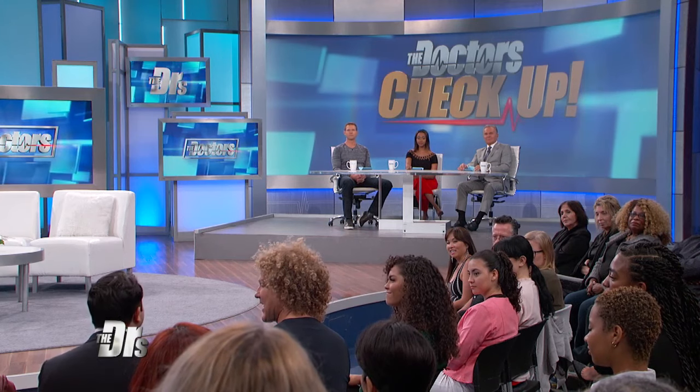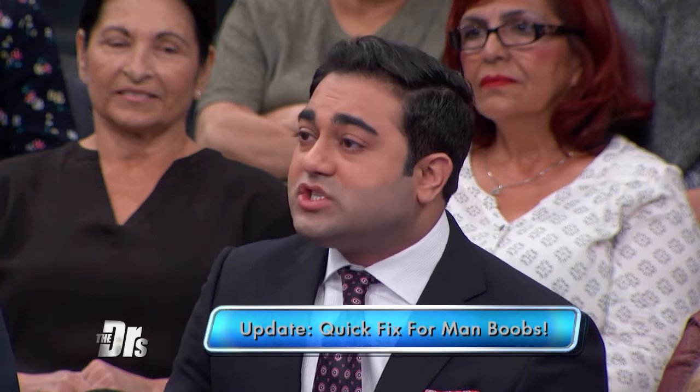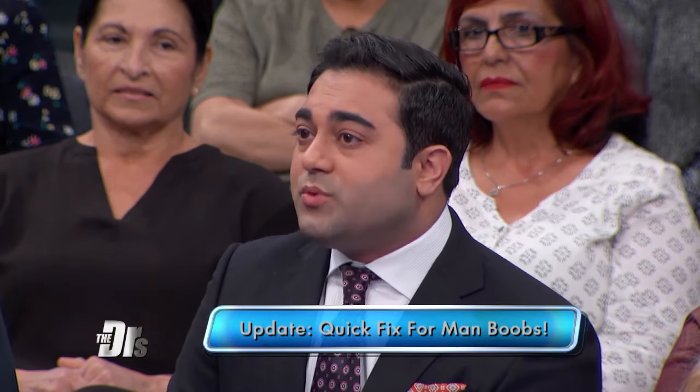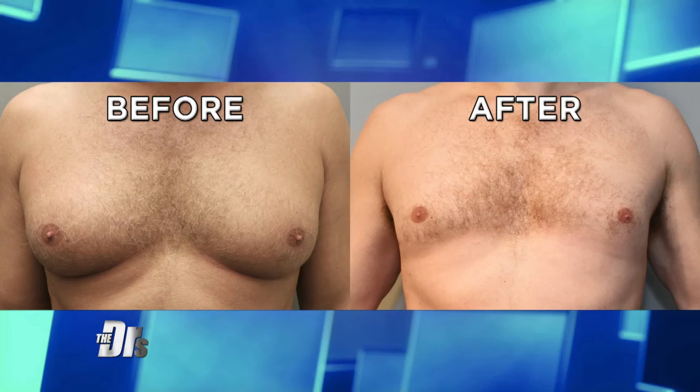Tom said absolutely not — he was not having surgery. Like most patients these days, he wanted results and he wanted them yesterday. So I opted to do something I thought was innovative: using what I call my surgery in a syringe — Kybella body contouring treatment — for Tom's chest. We used Kybella to permanently destroy the fat under the skin, help reduce and tighten the skin, and make a dramatic change in his life and in his photos.